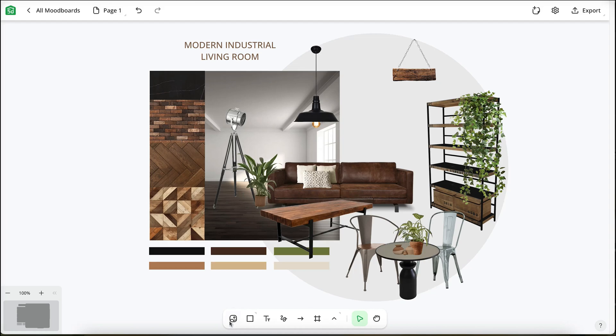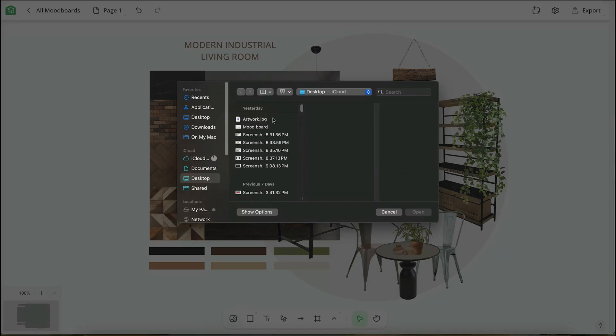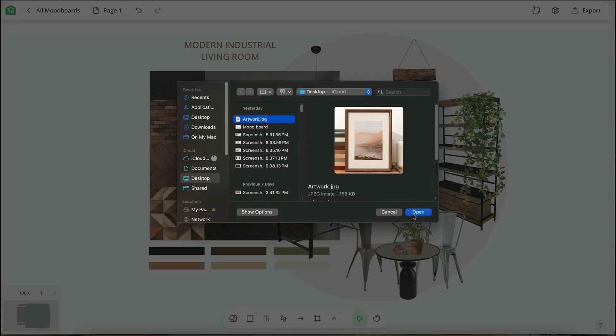Do you ever get stuck in a design rut or feel overwhelmed by inspiration overload? Planner 5D's mood board feature is here to help you out. If you're working with a client, mood boards can help you both get on the same page and avoid costly mistakes later. Available to our pro users, save your favorite images from Pinterest, Instagram, or any social platform, and add them right into your mood board.